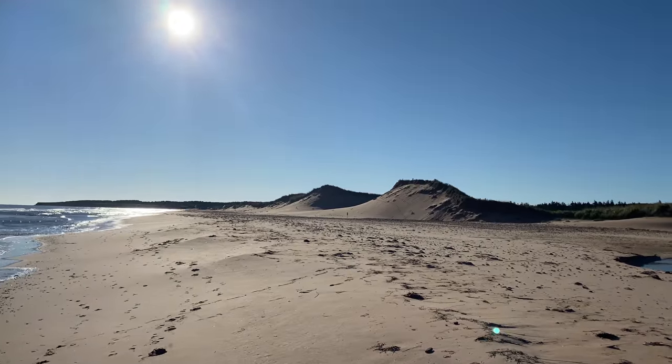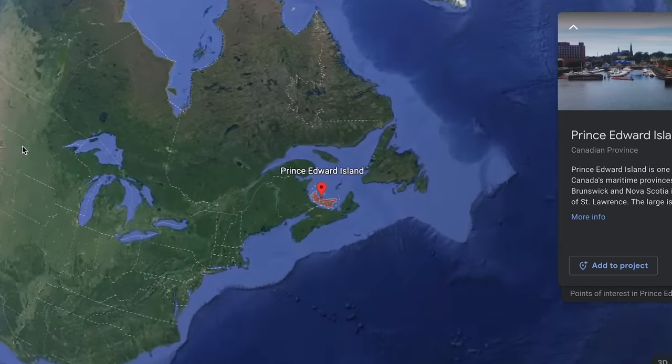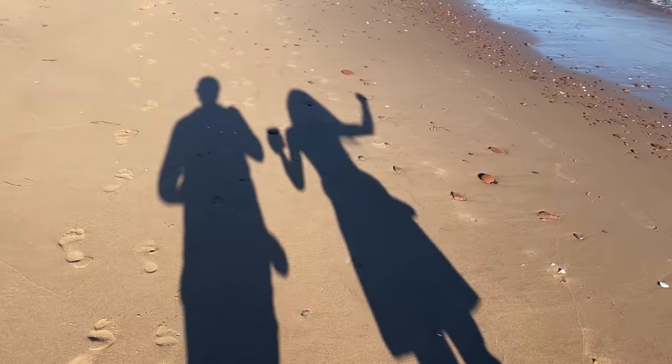Currently on a big road trip across Atlantic Canada and we finally made it to our last stop: Prince Edward Island. If you don't know Prince Edward Island, it's a tiny little island province out here in eastern Canada, which is probably best known for a big-ass bridge, red sand, and some delicious seafood.